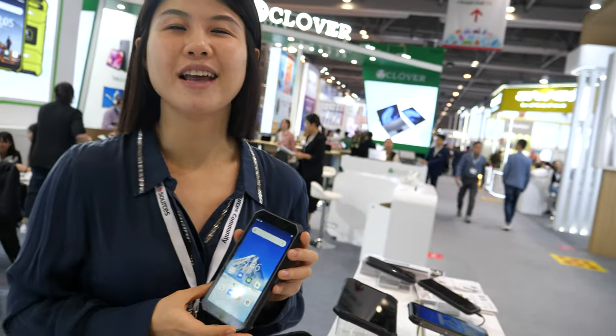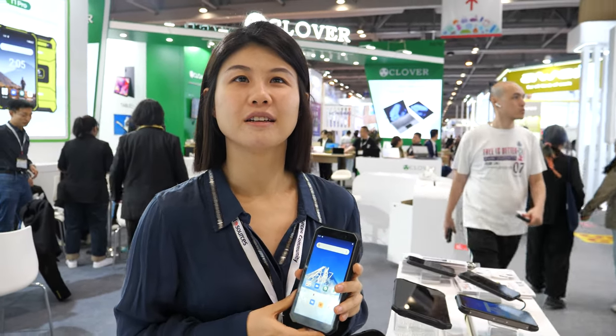It's great to meet customers again after so long. We feel very glad to be able to attend shows again and meet everyone. Right now buyers can travel to Shenzhen with no problem — everything is opened up.